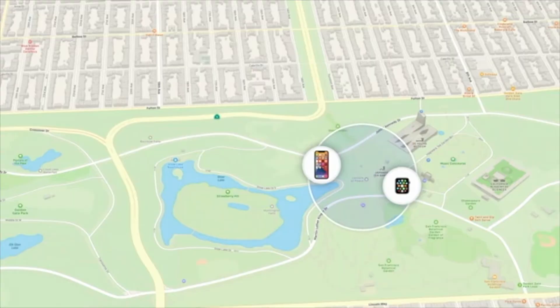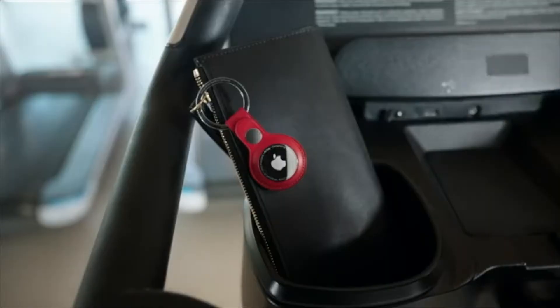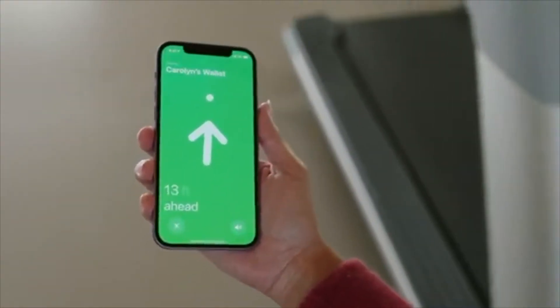This will save you a ton of time because it's a location tracker that works in conjunction with the Find My app on your iPhone. All you have to do is go into the Find My app — if you attach this to your keys or your wallet — and you can ping any device you're searching for. Just follow the sound when you ping the device, and just like that you can find anything you're looking for.